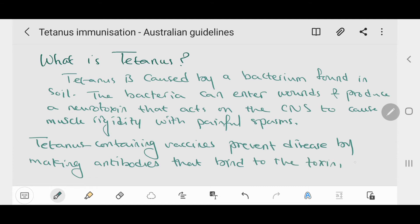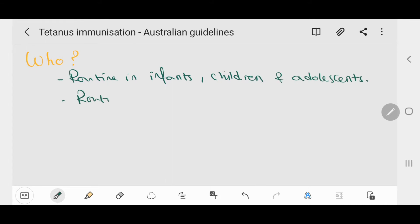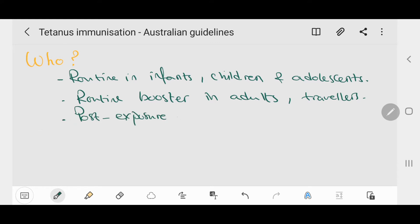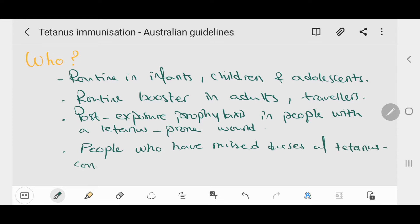Who should get the vaccine? Routine vaccination should be given to infants, children, and adolescents. Routine booster vaccination is recommended for adults, including travelers to countries where health services are difficult to access. It should also be given as post-exposure prophylaxis in people with a tetanus-prone wound, and for vaccination of people who have missed doses of tetanus-containing vaccine.